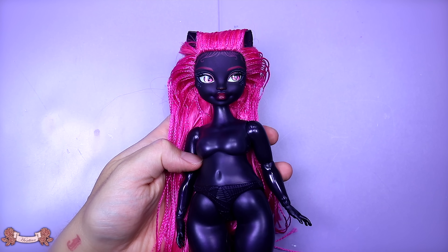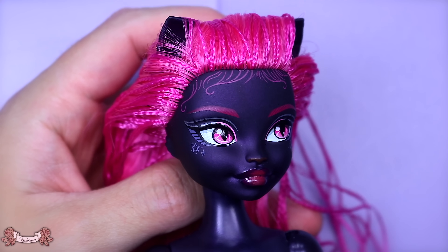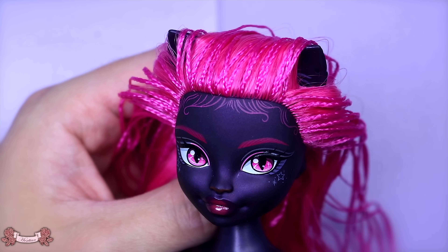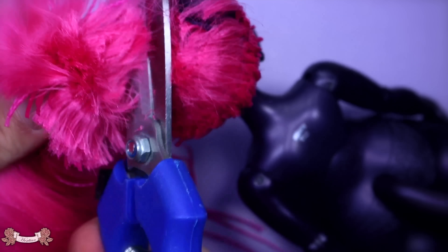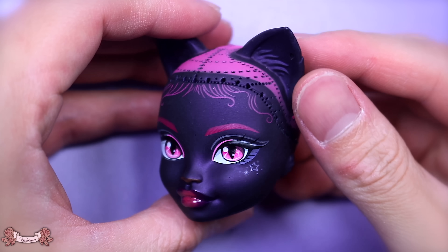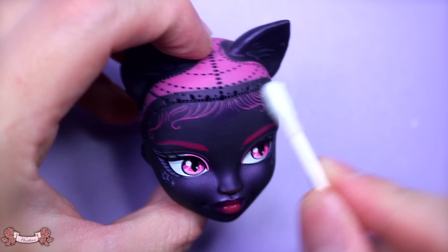Now let's go ahead and get started on our perfect feline. Here we have our muse for this video, which is Miss Catty Noir, and she looks absolutely amazing. I just cannot wait to work on her and customize her. Let's go ahead and clean her up and start with removing her factory hair. I want to take a moment and really admire the beauty of this face-up for Miss Catty Noir — I feel like this is really the best out of gen 3. So now let's go ahead and remove it.